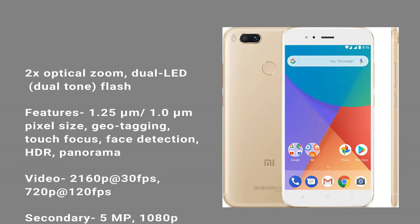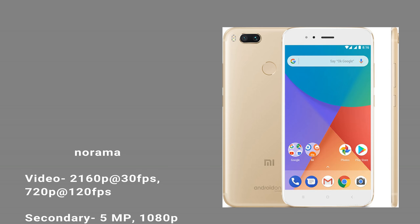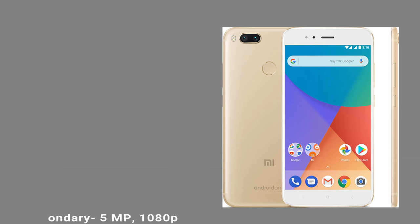Video: 2160p at 30fps, 720p at 120fps. Secondary camera: 5 MP, 1080p.